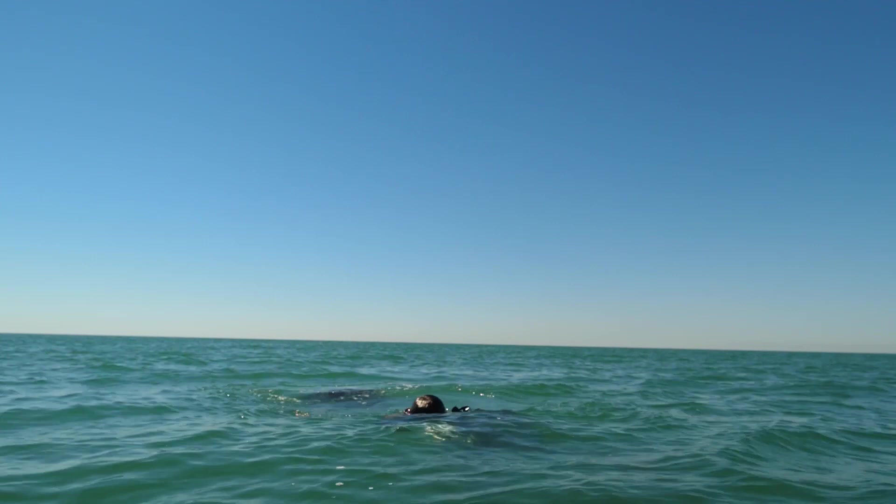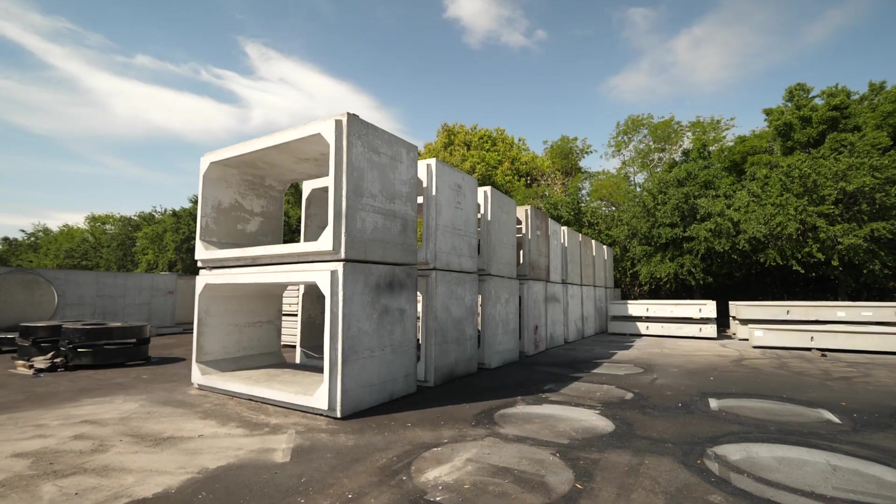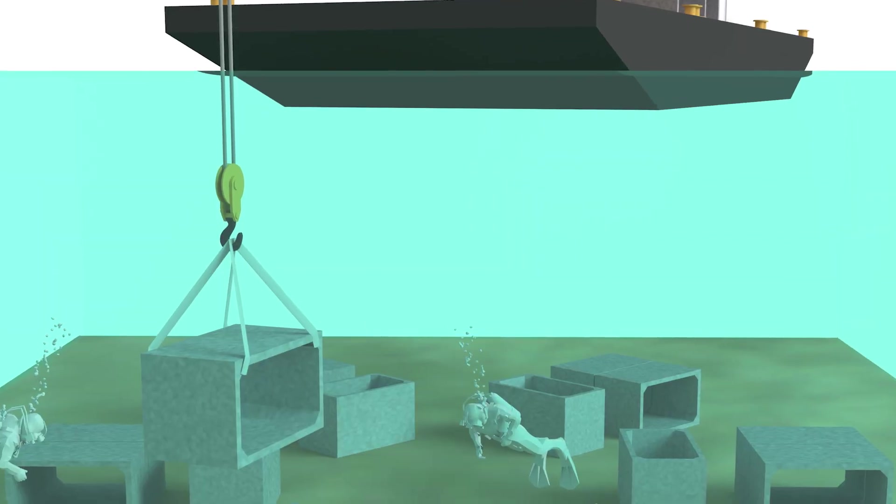I'm extremely excited about this project — I myself will be out on that reef as much as I possibly can. We're nearing the finish line; we've got the permits in place and our materials in place.